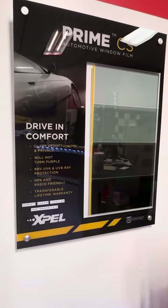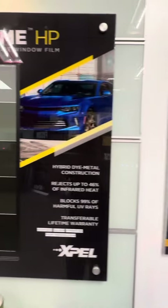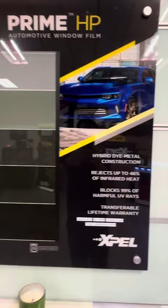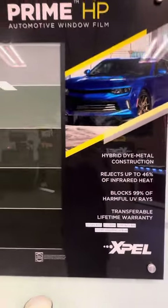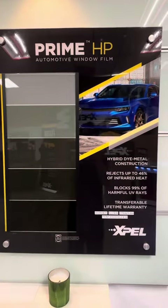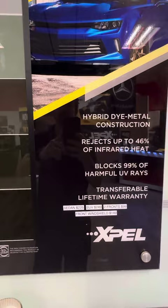Your Prime CS is $179 for all sides and rear. Your HP Prime now blocks 46% of the heat, so it keeps you much cooler, and this one is going to be $225 for all your sides and rear.